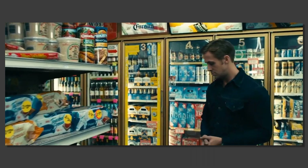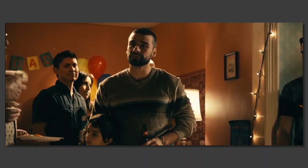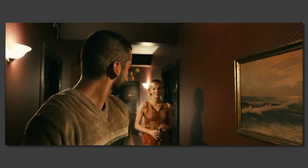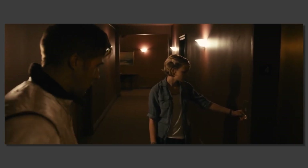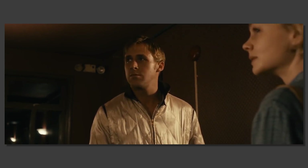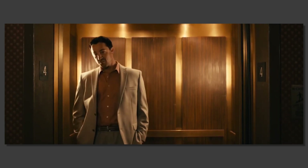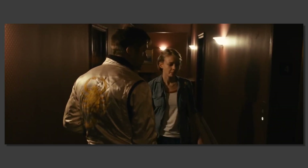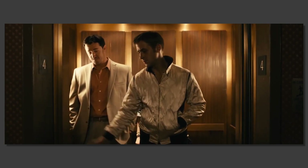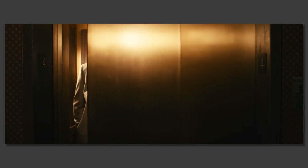Driver and Irene are in love with each other, but have been unable to act on their feelings because Irene's husband just got released from prison. Prior to this scene, Driver admits to Irene that her husband owed money to some bad people from prison, and this led to his death. Driver then offers to run away with her before the elevator doors open. Therefore, this is already a tense moment. The arrival of the elevator and a random stranger forces them to stop their conversation short, leaving us on the edge of our seats, waiting to see what Irene will say.